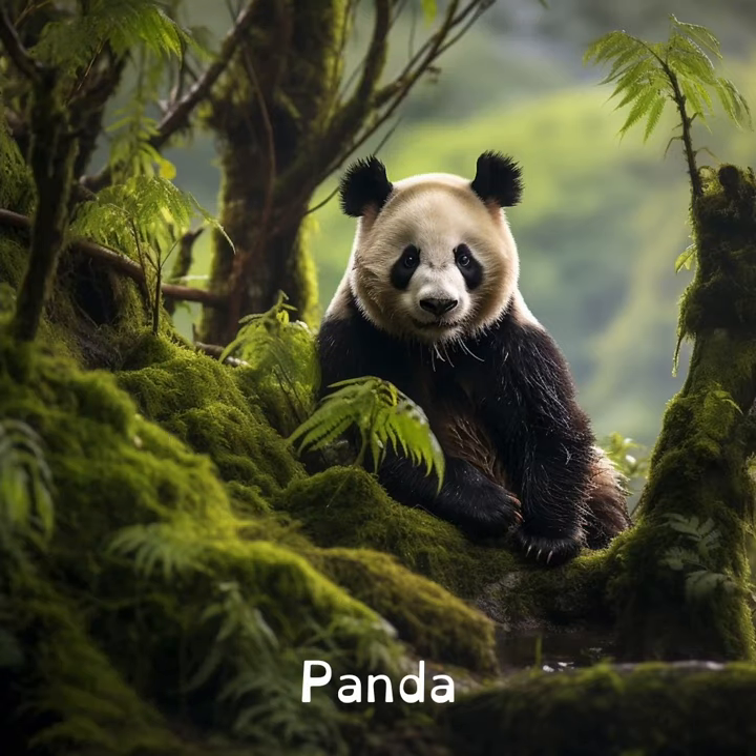Pandas might look like big, cuddly bears, but did you know they're good climbers and swimmers? They can also do somersaults.